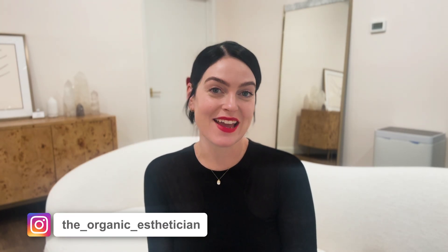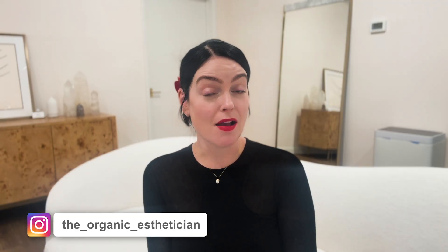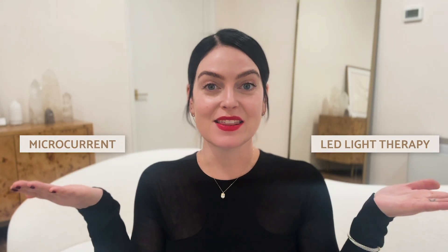Hi everyone! Welcome back to the channel. My name is Katie and I'm the organic esthetician. In my last video, I shared something that I say often as an esthetician: when it comes to at-home skincare devices, you really only need two categories of devices to see real, clinically proven change in the skin — microcurrent and LED light therapy.